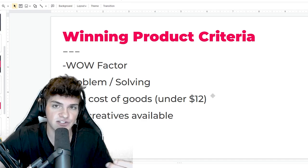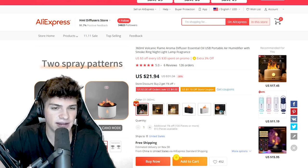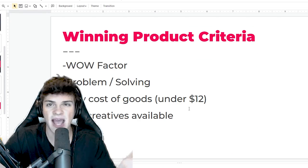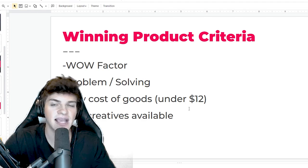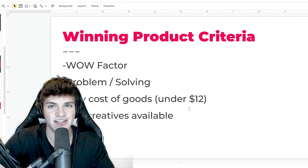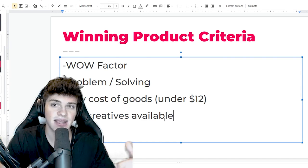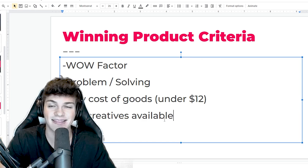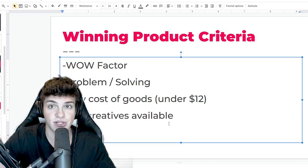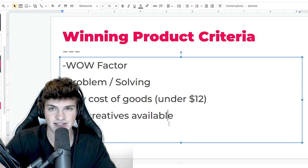The third thing is a low cost of goods. On AliExpress, I only like to sell products for around $12 and under. This volcano diffuser is a little expensive. The reason I prefer that lower price point is it sells really well with TikTok - it allows us to sell at a super high profit margin and still get tons of sales. The fourth criteria is that there are a lot of creatives available. If we're running paid ads, we need existing content we can use. However, if you're doing organic, low competition is actually good because that means the product isn't too saturated and it'll be a little easier to get traction.